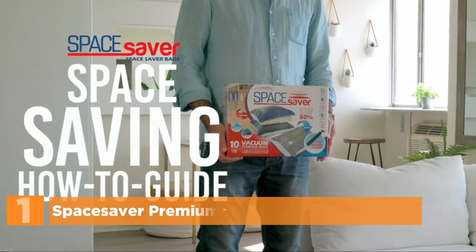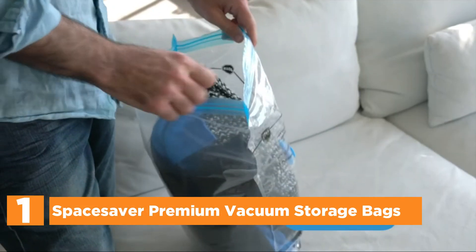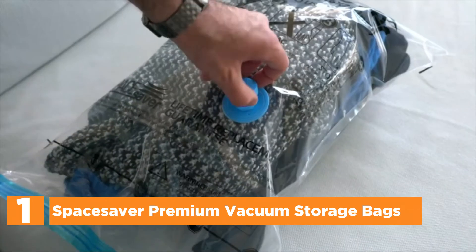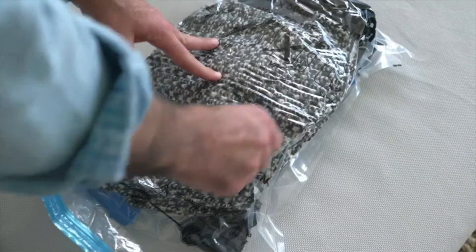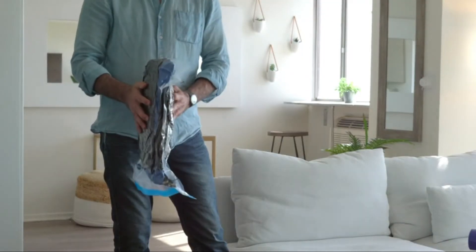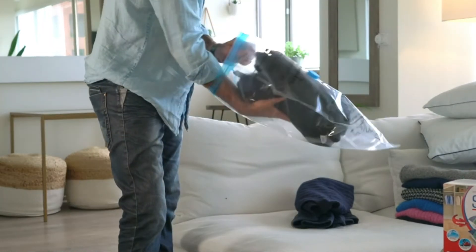The top one in our list: Space Saver Premium Vacuum Storage Bags. The exclusive double zip seal and triple-seal turbo valve are specifically designed to remove every drop of air through the suction process — nothing goes back in. Other storage bags let air in, which defeats the point.